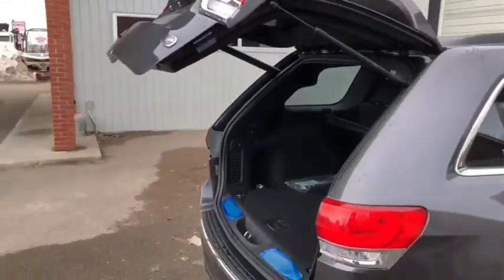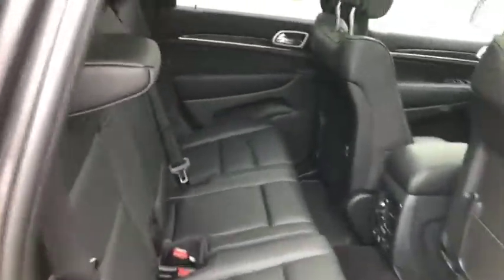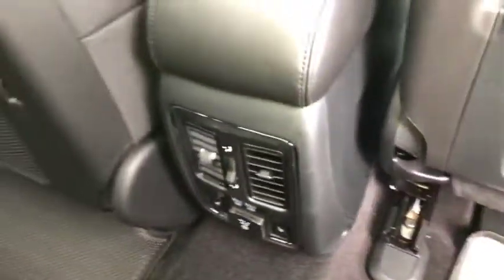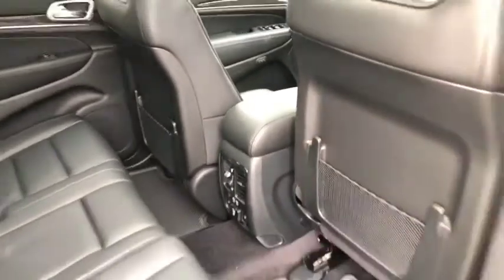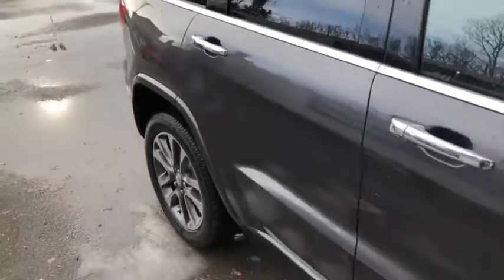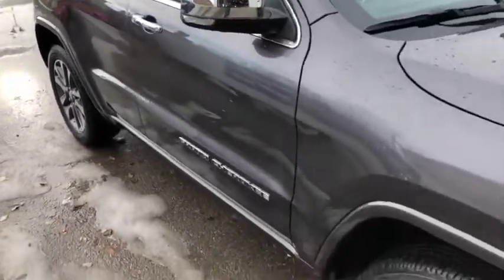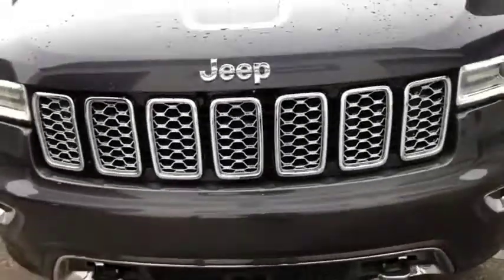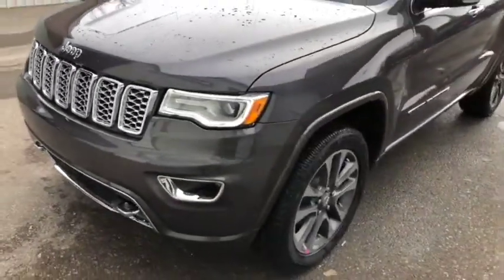With just the press of a button the rear power hatch will close itself. Quick peek in the back here as well — all black leather interior on the inside, looks really good. You do have a couple of USB ports down here as well as heated seats in the back. Sensors on the front bumper as well, and that chrome grill looks really good on this Jeep.